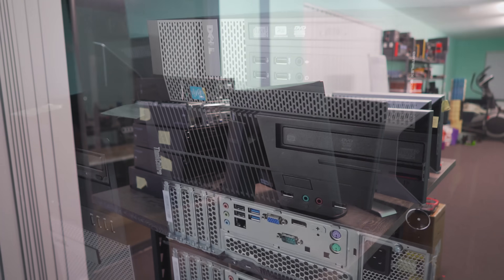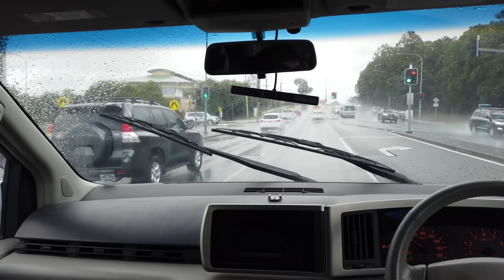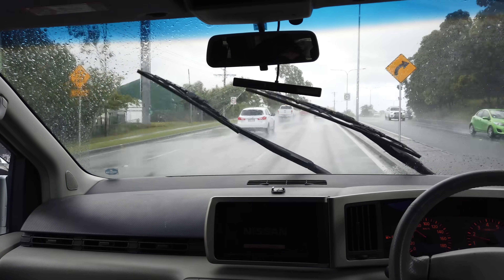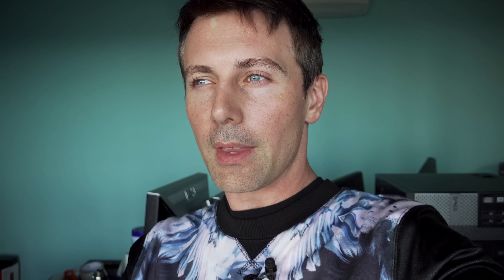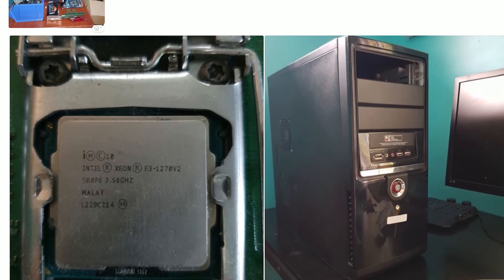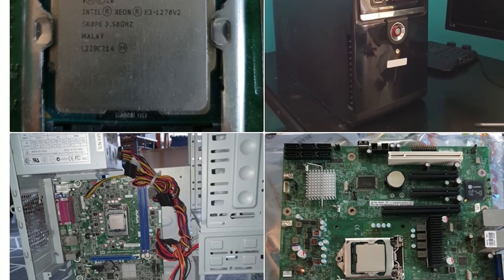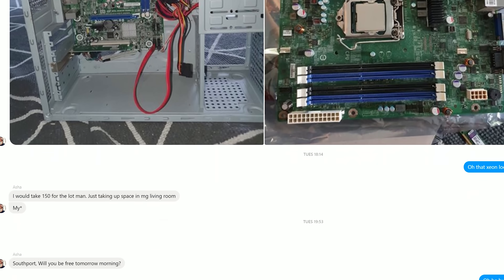Let's move on to another deal where someone messaged me and called me out — they said, 'Brian, you've got to come check out this Xeon deal I've got.' As soon as I saw the word Xeon, my eyes opened wide and I had to get on this. They want about 150 Aussie dollars, just a little over 100 USD. We're going to see what this deal entails because it's not only a Xeon — it's also a motherboard, a case, a power supply, and all that other good stuff. And the weird thing is I haven't even started on Gumtree or Facebook Marketplace yet, so this month is definitely shaping up to be one of the best months ever.